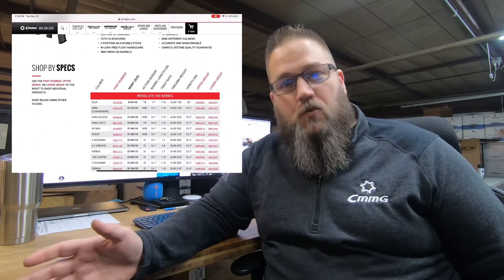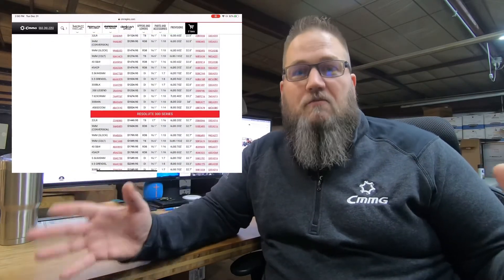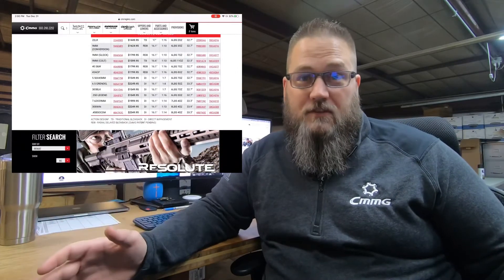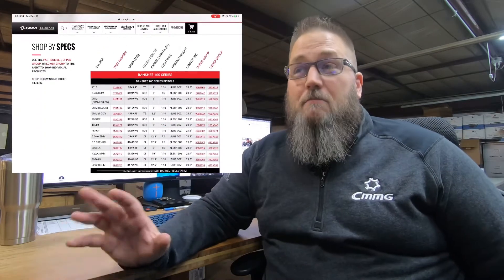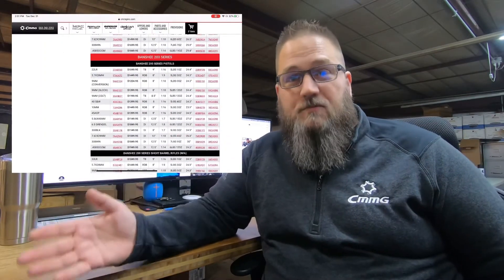Then you're going to be looking at your Resolutes. The Resolutes are your tried-and-true workhorses — the 16-inch carbine, your kind of standard AR-15, the things that everybody's had for quite some time, and we have a ton of caliber offerings in those. And then we have our Banshees. Banshees, simply put, are our line of pistols and SBRs, so they're the short guys.